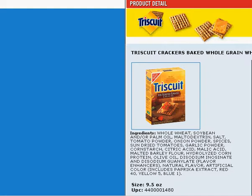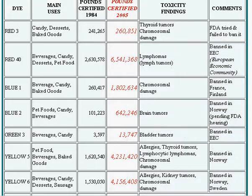As we go to this one, we see that Red 40 toxicity findings include lymphomas and lymph tumors, and it's banned in the EEC — the European Economic Community. And then we have Blue 1, which causes chromosomal damage and is banned in France and Finland.